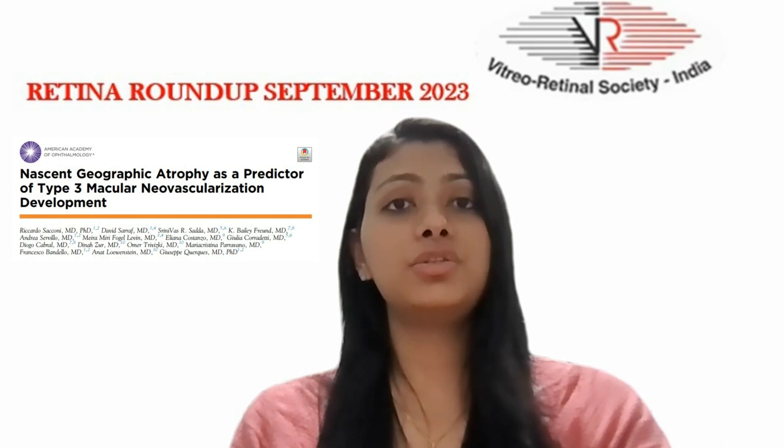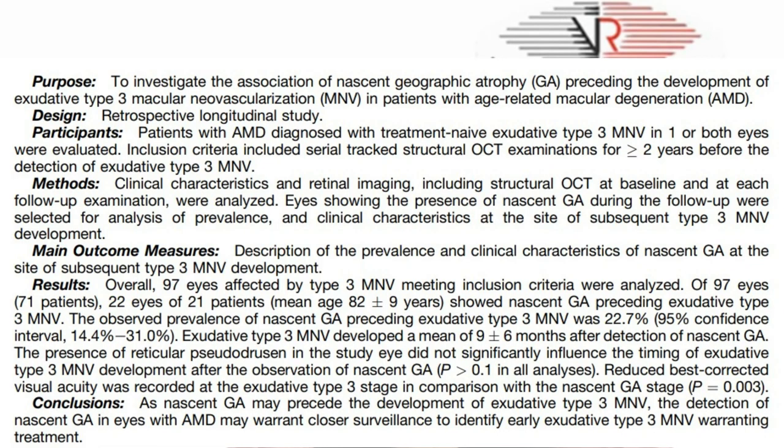Coming to the third article, which investigated the association of nascent geographic atrophy preceding the development of exudative type 3 macular neovascularization in patients with age-related macular degeneration. In this retrospective longitudinal study, patients with AMD diagnosed with treatment-naive exudative type 3 MNV in one or both eyes were evaluated. Clinical characteristics and retinal imaging, including structural OCT at baseline and at each follow-up examination, were analyzed. The observed prevalence of nascent GA preceding exudative type 3 MNV was found to be 22.7%.